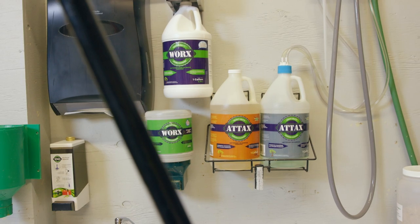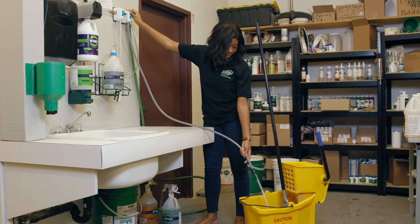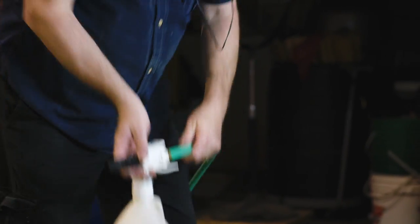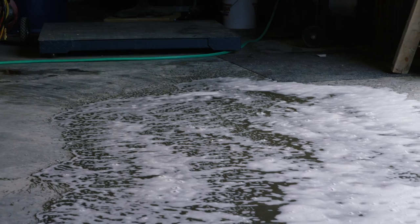Not only does A-Tax outperform other heavy-duty cleaners on the market, it readily biodegrades, is safe on skin, and non-hazardous to sewage systems. The super-concentrated formula can be used at various dilution ratios, which are automatically dispensed when used with our closed-loop system. Apply A-Tax heavy-duty using a foamer, pressure washer, spray pump, or your traditional mop and pail.